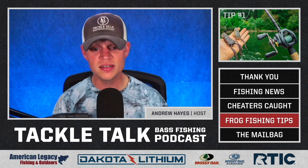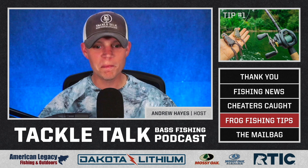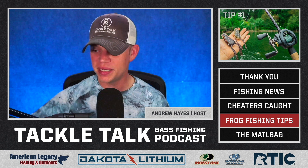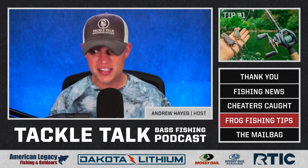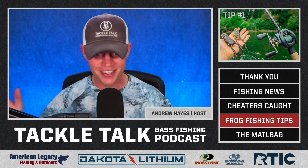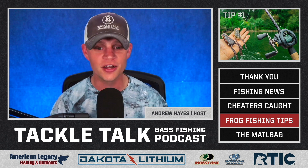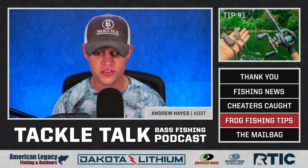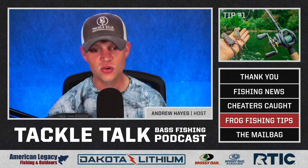That's tip number one — you need to have the right gear. Frog fishing is the off-road mudding of bass fishing. When you go off-roading or mudding, you don't take a PT Cruiser or a Honda Civic. You take the big jacked up truck because that's what can handle it. It's the same thing with fishing gear and frogging. You need the stronger, beefier gear to effectively land those fish. The right gear is critical.